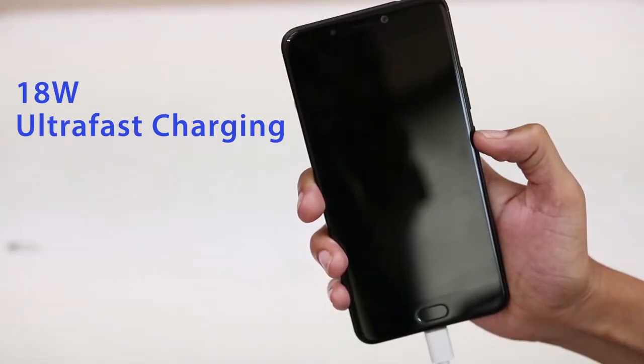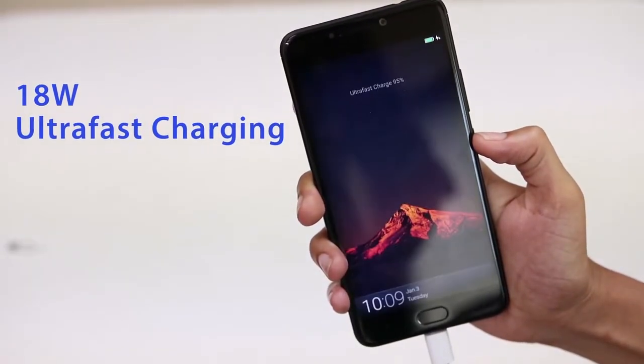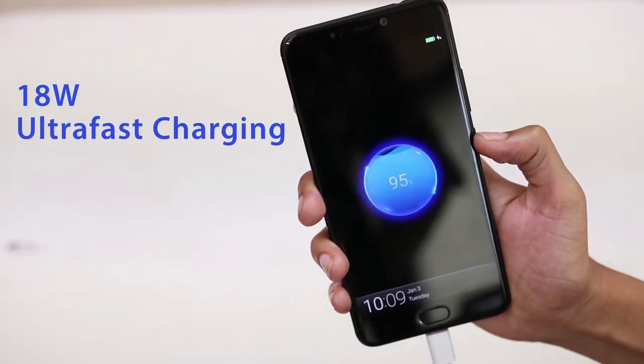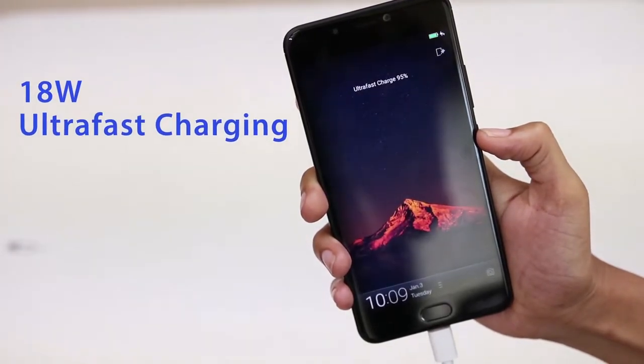According to Gioni, the A1 has 18W ultra fast charging that charges the battery fully in 2 hours. The Gioni A1 is a direct competitor to the new Vivo V5S as it fits in the similar category of camera and comes in the same price range. This device beats the Vivo V5S in most aspects from battery size to the display.